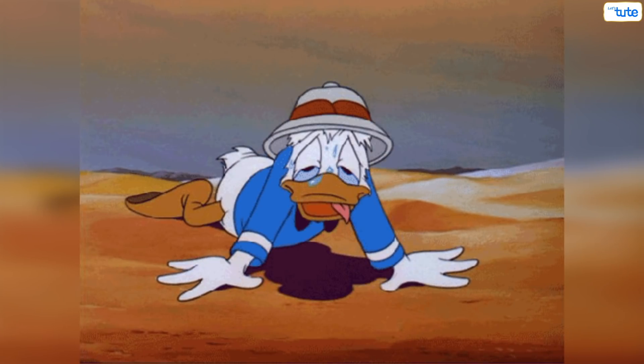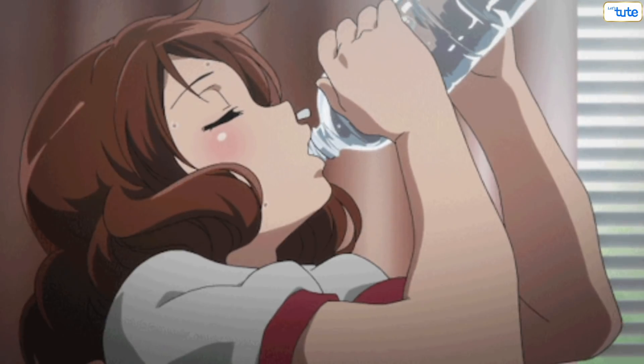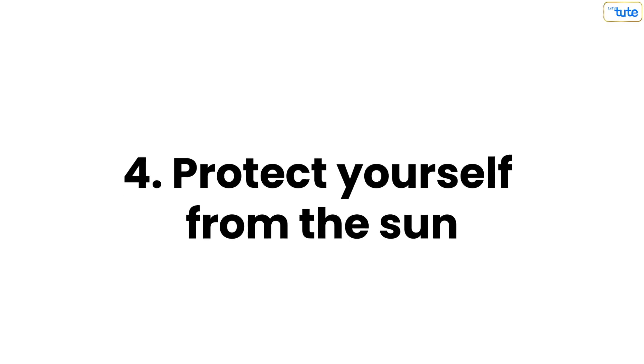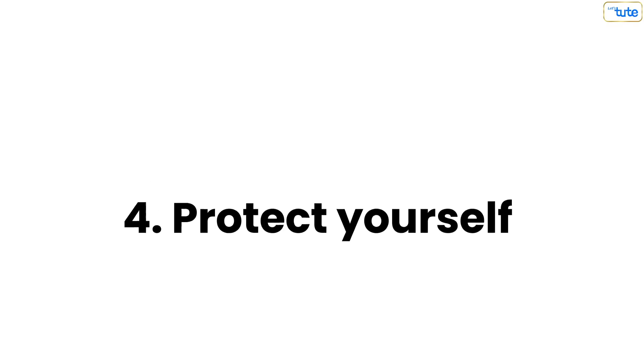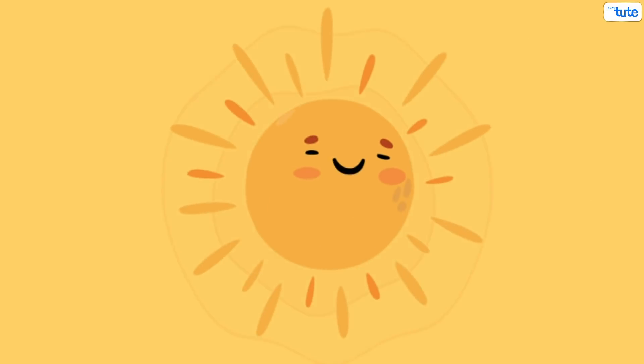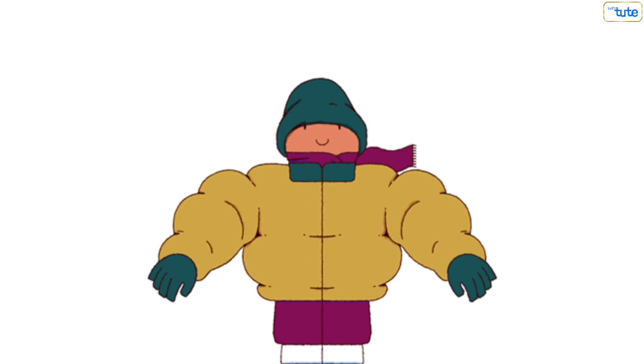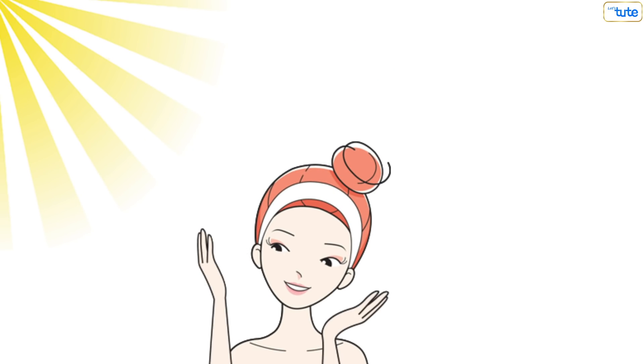Tip 3: Stay hydrated. It has been proven that dehydration leads to dry skin, acne, and dark eye circles. So make sure you are drinking enough water during the day. Tip 4: Protect yourself from the sun. Avoid excess sun exposure because it has been proven that sun exposure causes wrinkles, age spots, and other skin problems. So use sunscreen whenever you go out in the sun and start wearing protective clothing to protect yourself from sun rays.